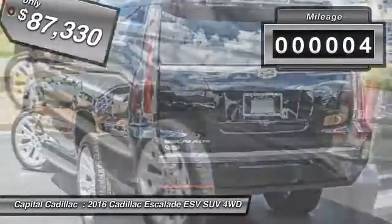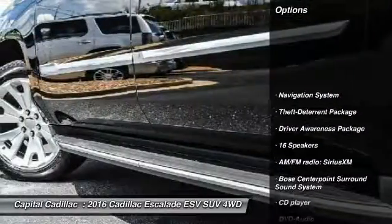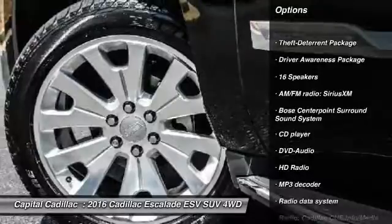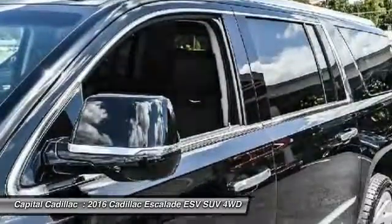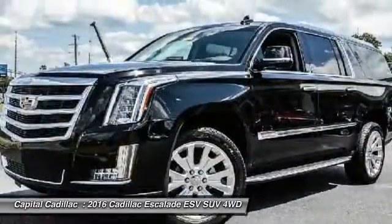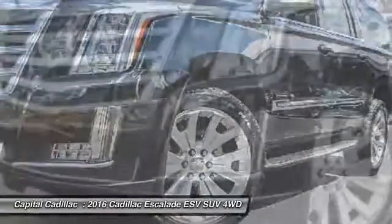This vehicle has less than 100 miles. Here are some of this vehicle's great options: power passenger seat, traction control, navigation system, leather wrapped steering wheel, dual airbags, air conditioning, front alloy wheels, power steering, four wheel disc brakes, universal garage door opener.